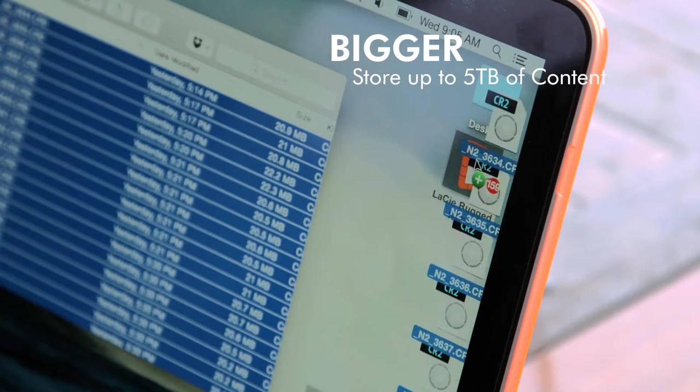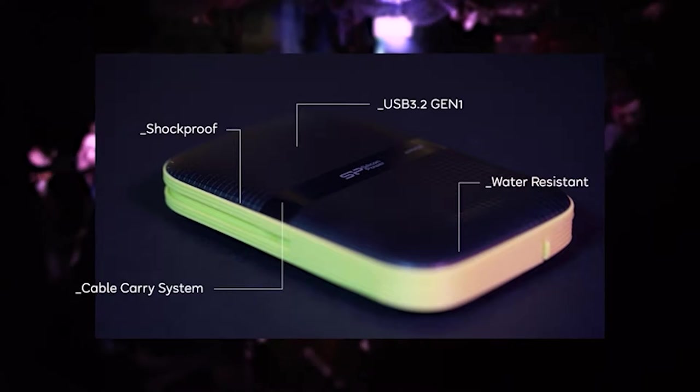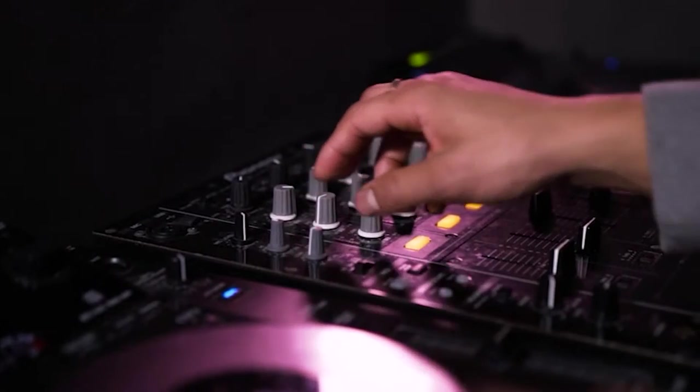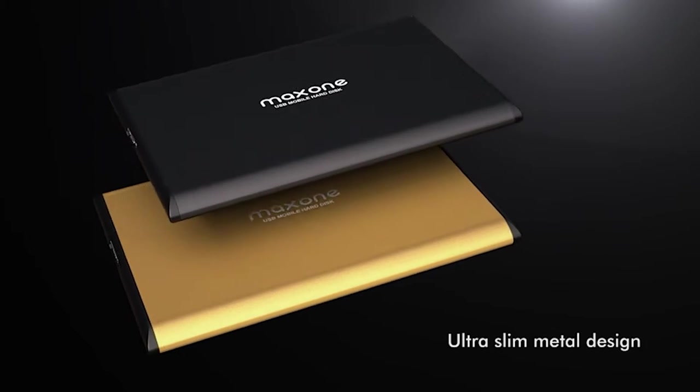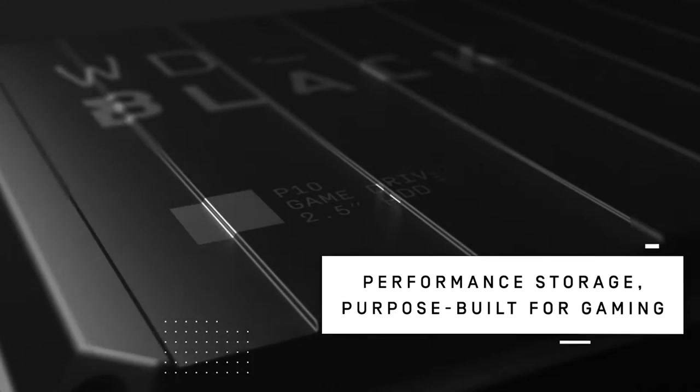Despite the availability of quicker and more dependable storage alternatives, hard drives remain the king of value, allowing you to get a lot more for less. That means that with a hard drive, you are not only getting a cheaper option to the finest SSDs, but you are also getting larger storage space for less. So, clear up some space and take your files with you wherever you go with our list of the 7 top-rated portable hard drives.